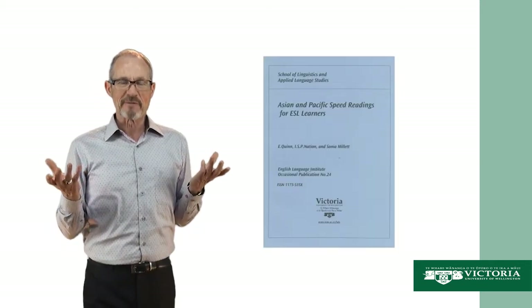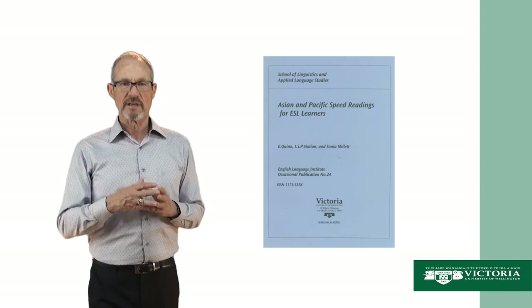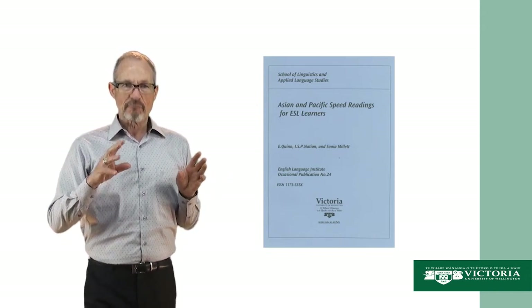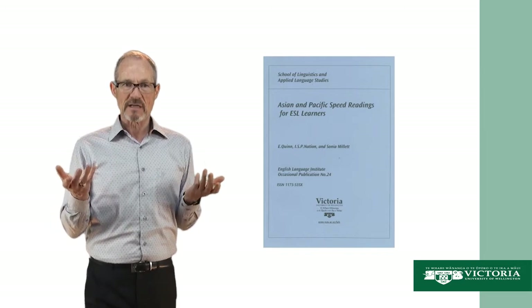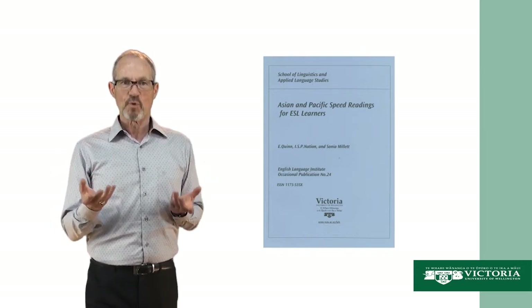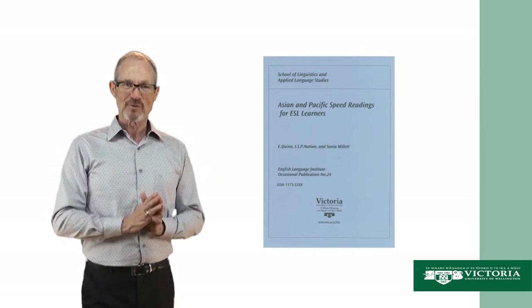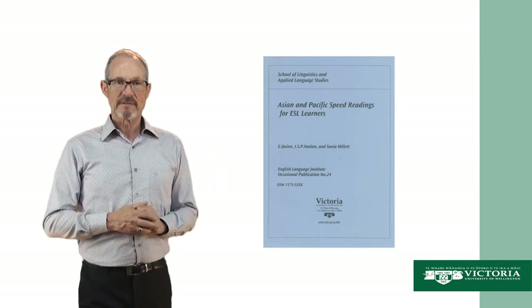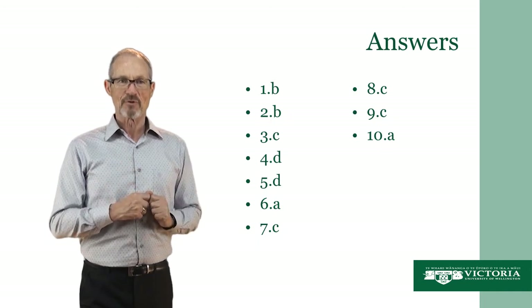Those questions came from this book — it's a book of speed readings. I hope you had time to read those questions and to write down an answer. You could always pause the video if it was going too quickly. Let's look at your answers. Here are the answers to those questions — mark your own work and see what you got.